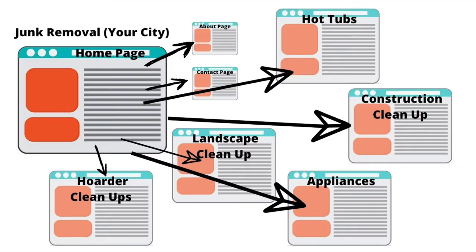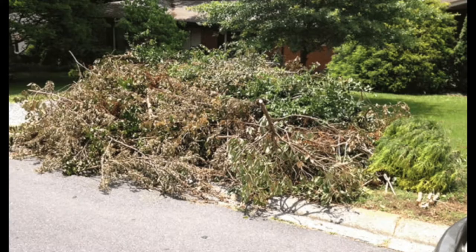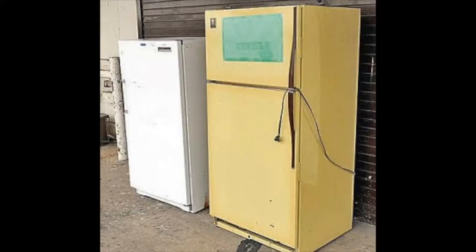So your website should be built with your homepage, then an about page, a contact page, and then also you need to add some service pages. If you do construction cleanup, you need to add a page for that. If you do landscape cleanup, you need a page for that. Hot tub removal, appliance removal, things of that nature. My rule of thumb is four or five service pages connected to your homepage and interacting with one another.